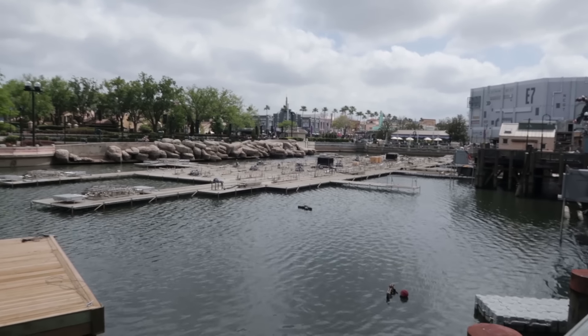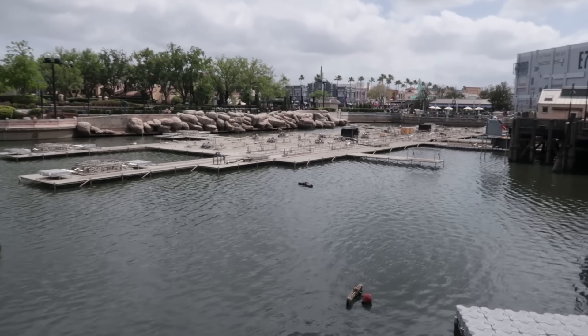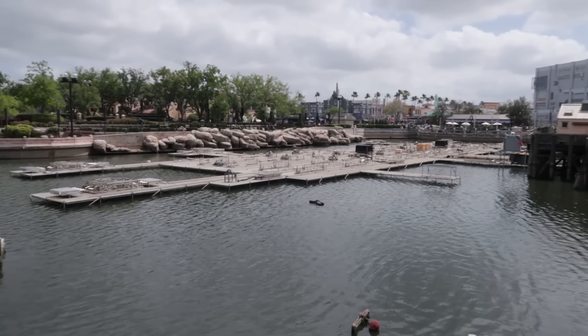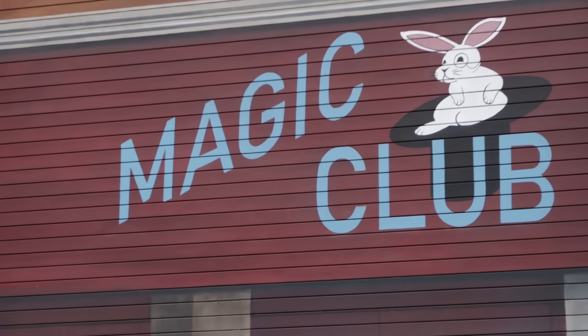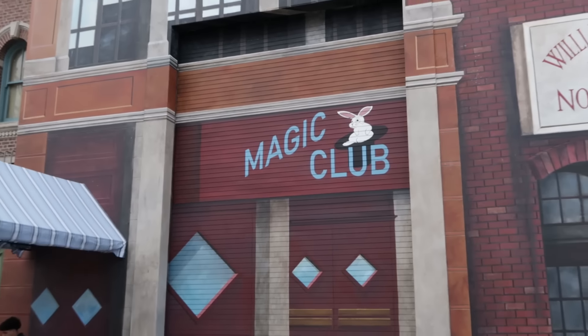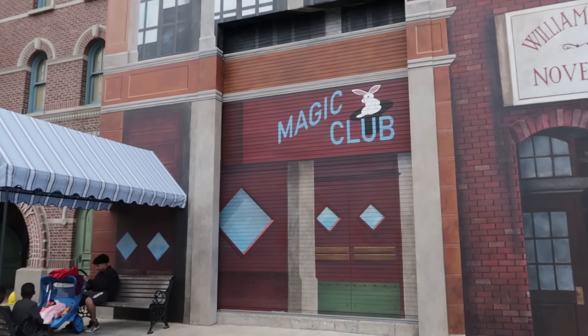Still working on the lagoon fountains for the lagoon show, which hopefully starts this summer. Disney Springs has already announced a drone show — we need some drones here at Universal. Into New York City, because of this facade with the Magic Club. I looked up the movie Desperately Seeking Susan, featuring Madonna — I vaguely remember it now. While I'm not a fan of that particular movie, I am a fan of Universal doing these little movie tributes throughout the park.